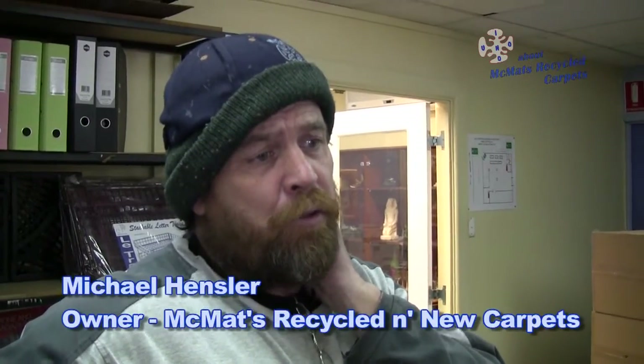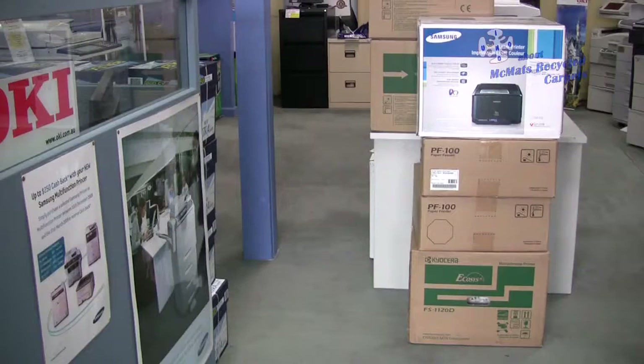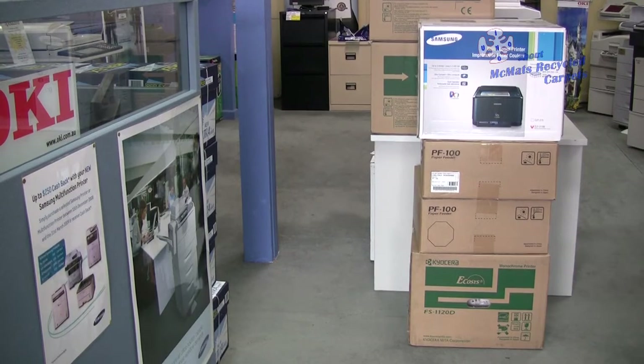I think we've had it steam cleaned once in the seven years. It was probably 30 years old when I got it. It's the finest quality wool carpet money can buy — it just gets better and better as it goes on.